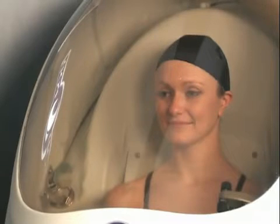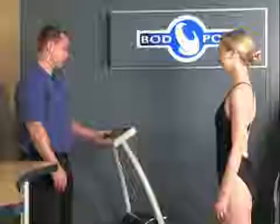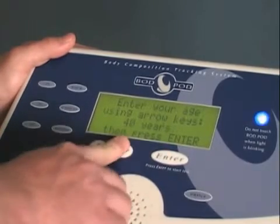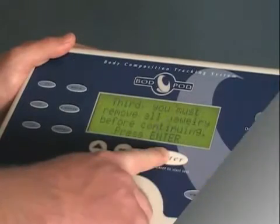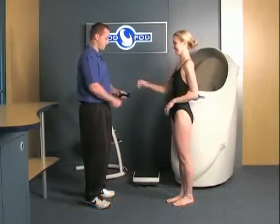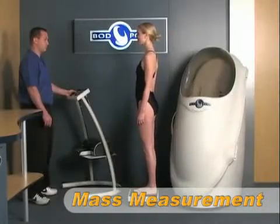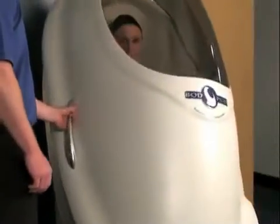A swim cap must also be worn to compress the hair during the volume measurement. Each test begins with a volume calibration. The operator then enters some basic subject information using the kiosk. At this time the subject should also be reminded to remove any jewelry or eyeglasses before proceeding. The subject is then asked to step onto the scale for the mass measurement.